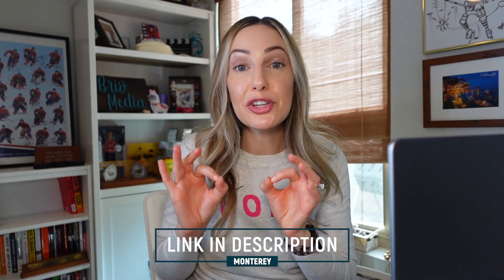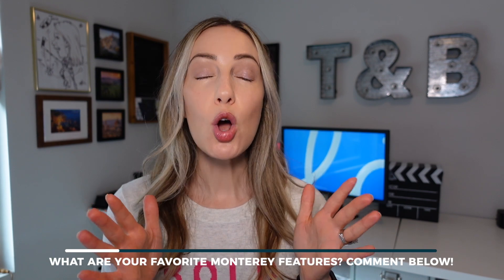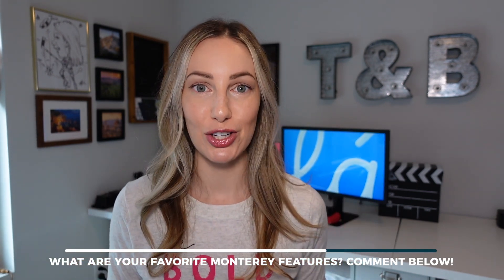So those are my picks for the top 10 macOS Monterey features. There's a whole lot more we didn't cover, like tile window options and some password setting features, and so much more. I've got a link below on what to do before upgrading to macOS Monterey. Now I want to hear from you — what are your absolute favorite Monterey features? Let everyone know in the comments below.